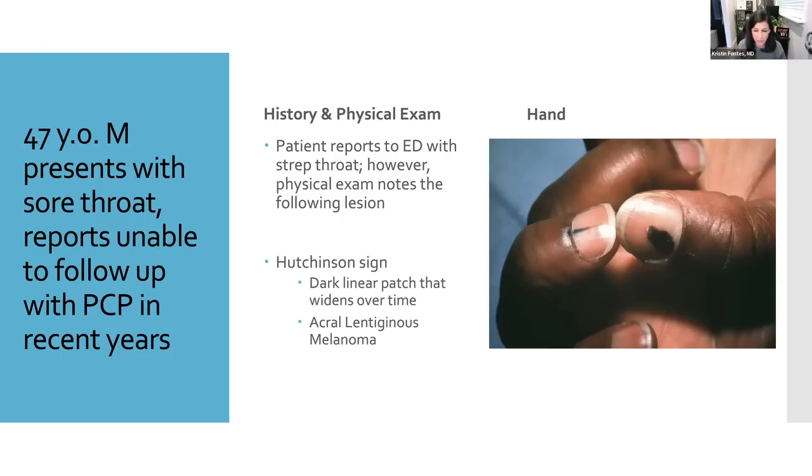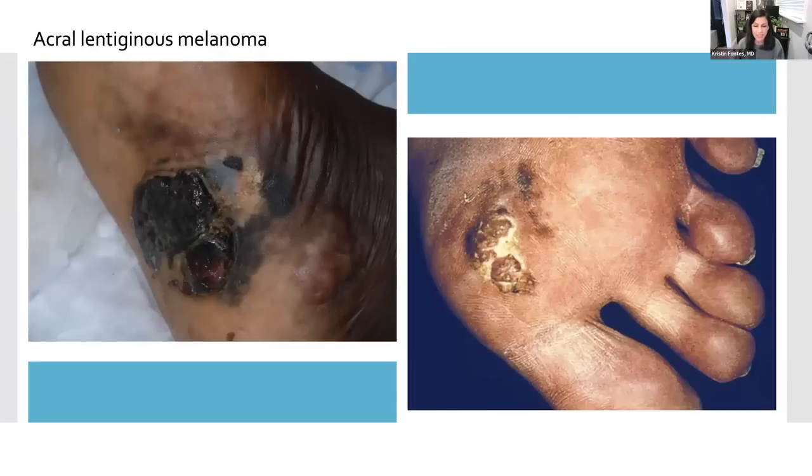This particular finding is called the Hutchinson sign — don't confuse that with the herpes zoster finding of the same name that appears on the nose. This describes the development of melanoma in the proximal nail fold that widens over time. Bob Marley had this; he developed a lesion under one of his toenails and ultimately died from melanoma at age 36 after battling it for about four years. This particular type is part of a group of melanomas known as acral lentiginous melanoma, which develops in places like the subungual space or under the nail. It can also occur on the palmar or plantar surfaces — both fairly advanced as demonstrated by their size and extension into the subcutaneous tissue.